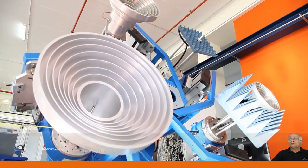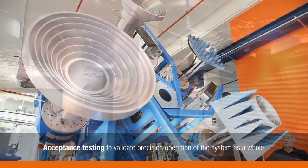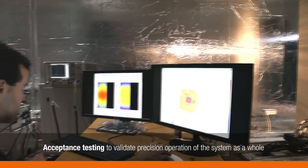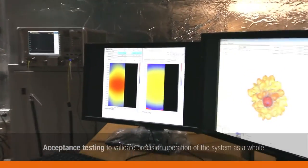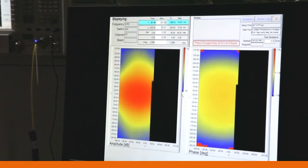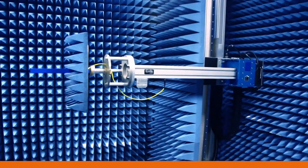In the final steps, acceptance testing is performed to validate precision operation of the system as a whole. This includes RF and motion control testing of the entire system using our patented MIDAS software. The system is now ready for shipping.